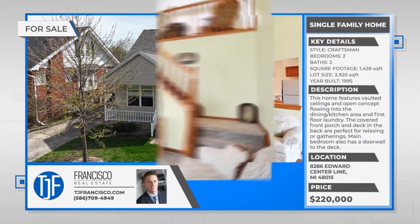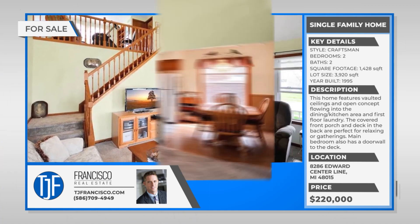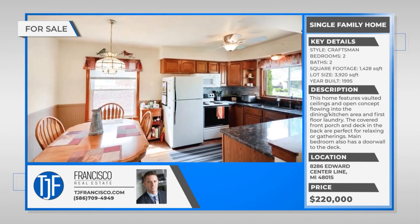Hey guys, TJ Francisco here and I'm going to introduce you to my newest listing at 8286 Edward in Centerline. It is a custom-built home and I think you're really going to like it. Let's go check it out.